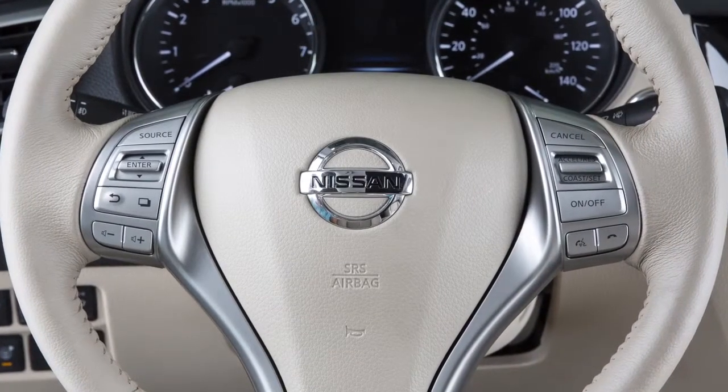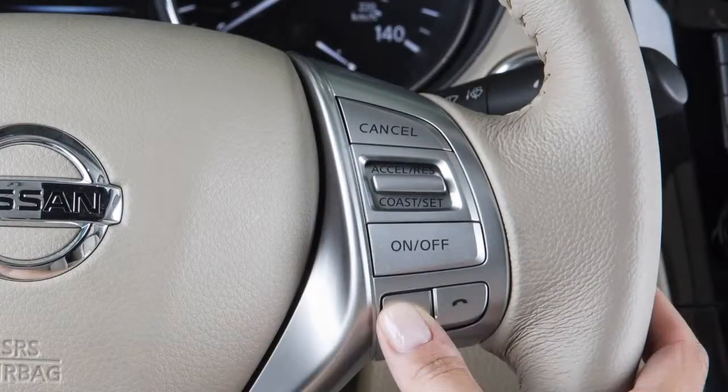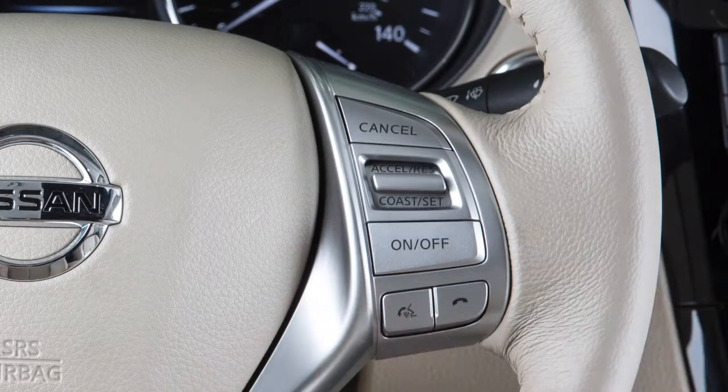When using the voice recognition system, it is possible to skip the system's voice prompts. Push the talk switch on the steering wheel. The system responds with a list of instructions or available commands. It is not necessary to wait for the system to finish speaking.